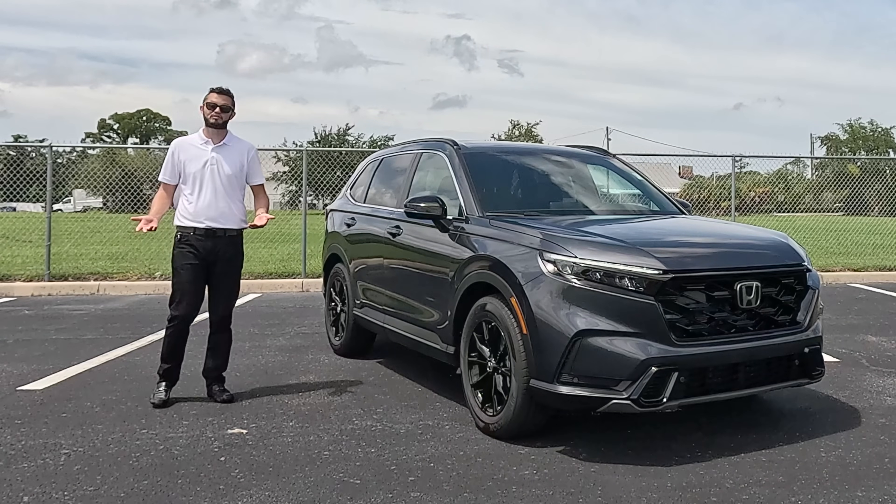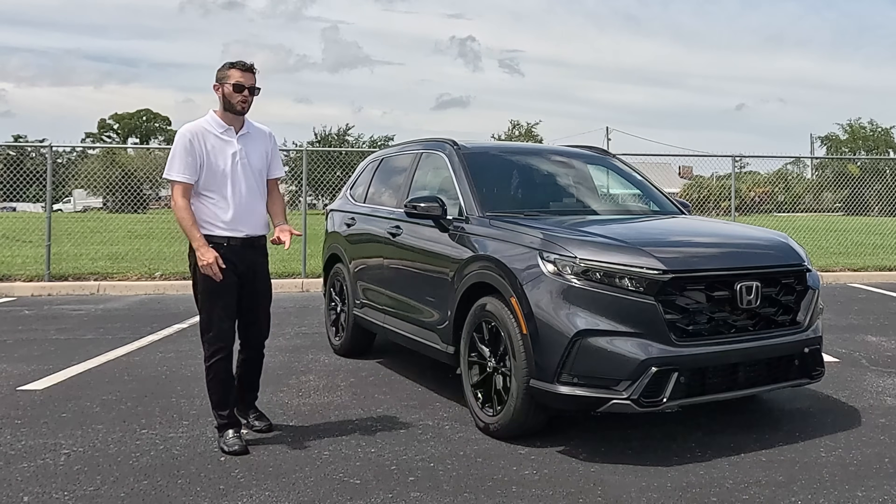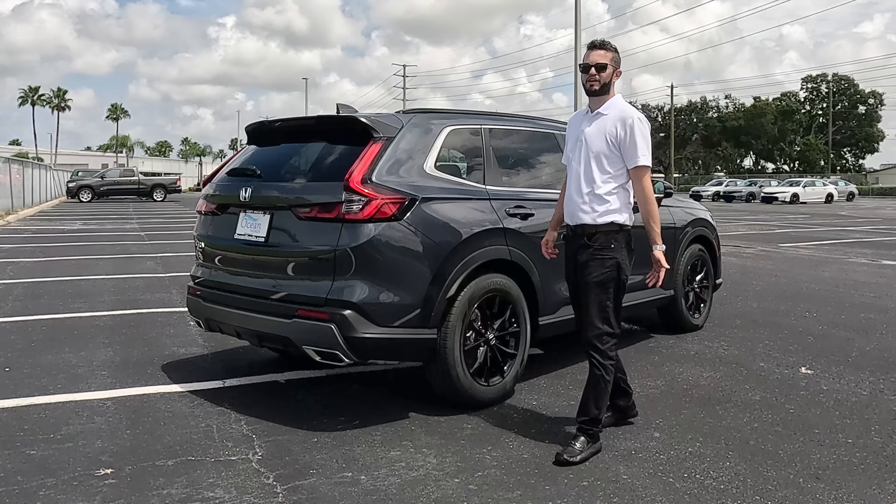Now you have an option of three different body style choices: you could get a sedan, a hatchback, or an SUV. And the styling doesn't stop there.